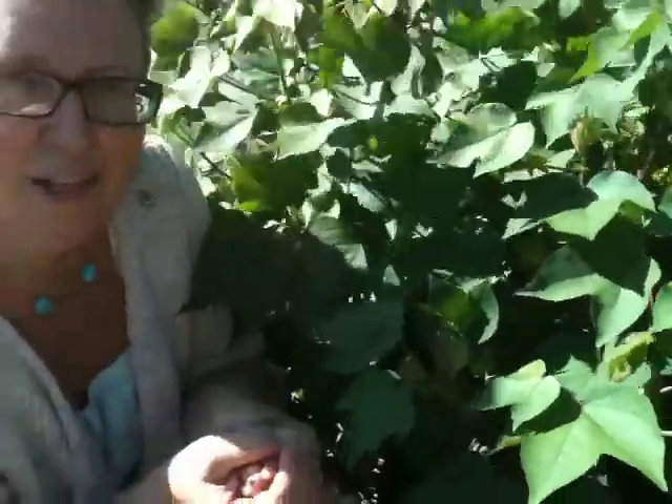Cotton is in the mallow family and it's an awesome medicinal plant. This is Ginger Webb and this has been a Medicinal Minute brought to you by Texas Medicinals.